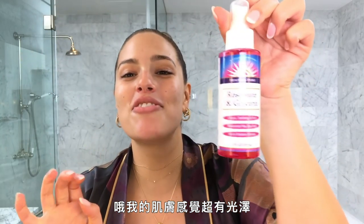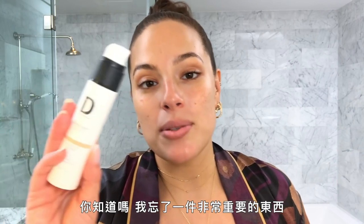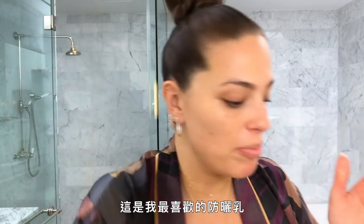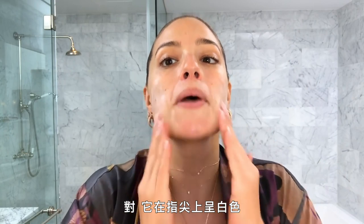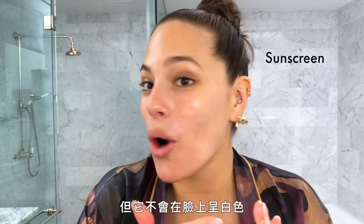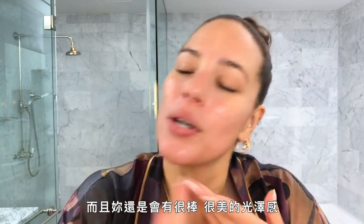My skin is feeling glowing — guess what, it's time for makeup! But wait, I almost forgot something very important: SPF. This is my favorite SPF because yes, it shows up white on your fingers but it doesn't show up white on your face, and you still get a gorgeous glow.